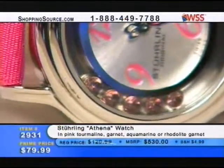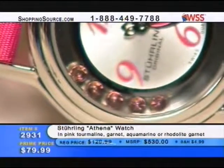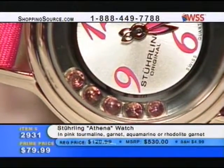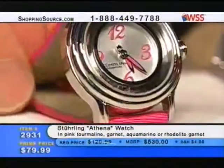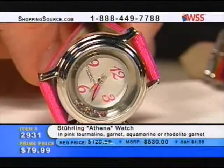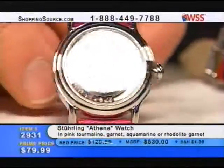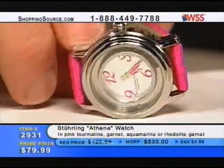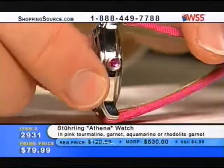Nevertheless, here it is at $79.99 — the Athena. We were calling it the Rock Around the Clock, but it really is our Athena case — the sister case to our Delphi case, which is our men's version with a big 40mm step design round case. The one you're showing here is the pink version — those are two-millimeter round pink tourmalines set in like a cylinder, and they float around in that channel, that track.